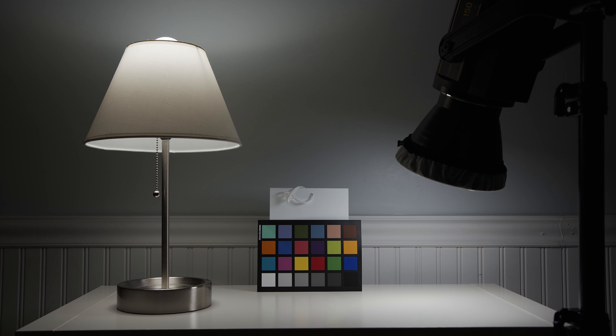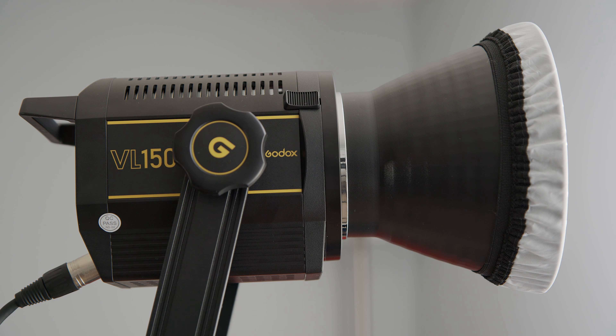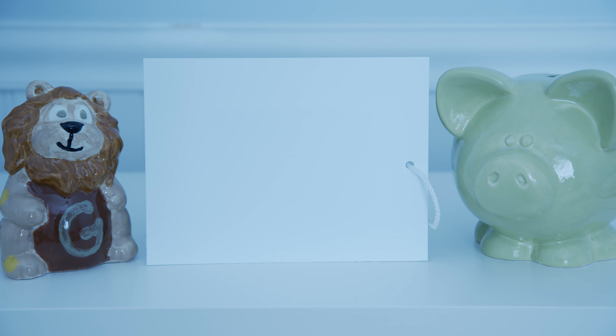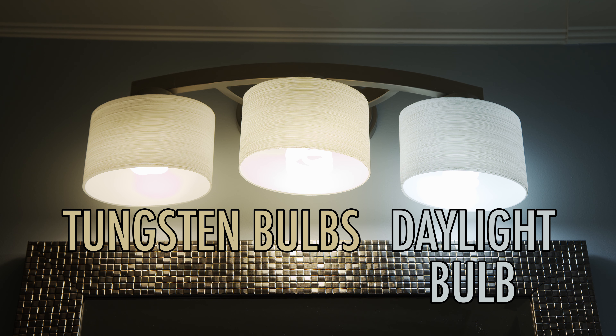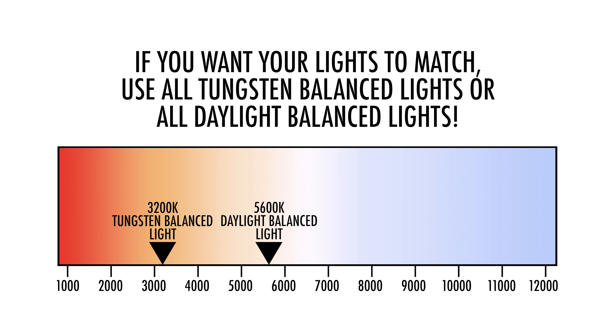Before conducting the test of these practical bulbs, we white balanced the camera to the color temperature of the Godox daylight balanced light. White balancing your camera makes your colors look more natural — white becomes white. If you are using multiple lights with different color temperatures, you usually want to white balance with one light type, being aware that light from other lights may produce warmer or cooler colors. This may be desired and add interest to your shot. If not, make sure you are using lights and bulbs that have the same color temperature, or as close as possible.